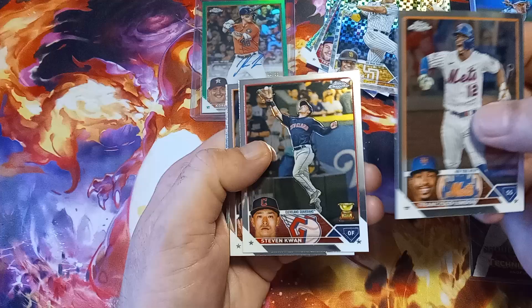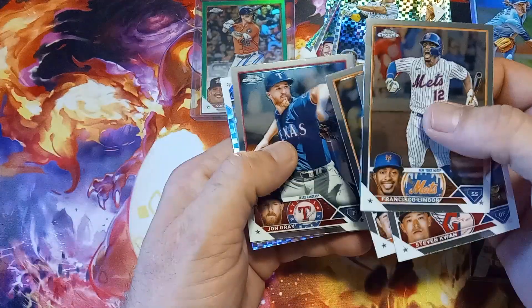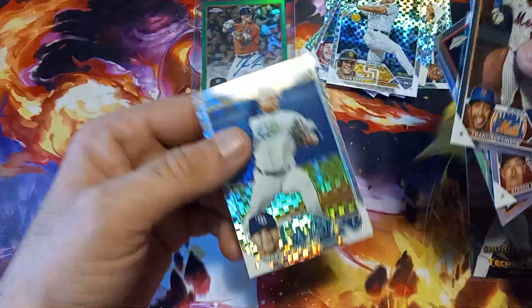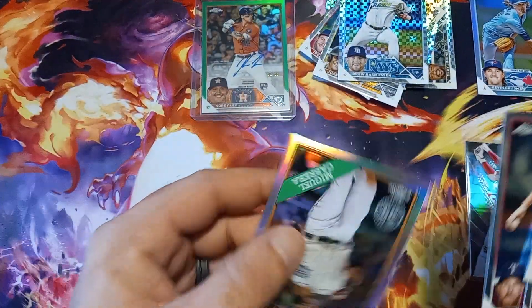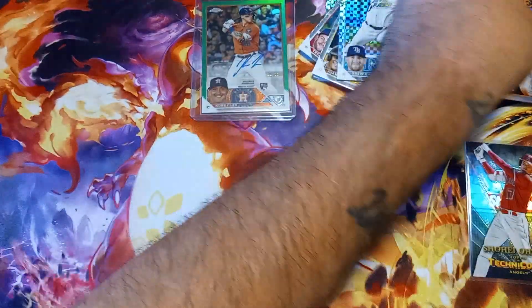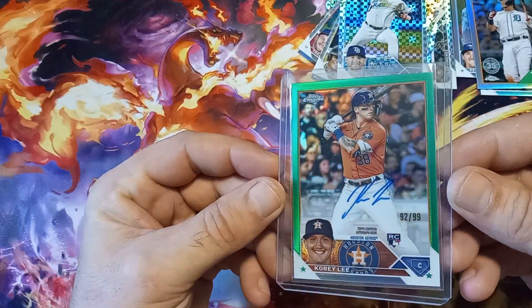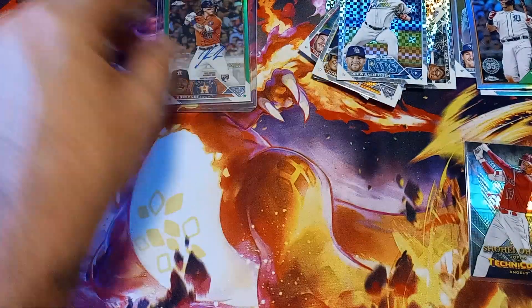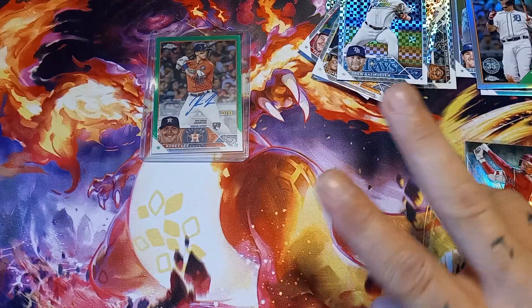Last pack: Francisco Lindor, Stephen Kwan with the gold cup, Spencer Torkelson, Miguel Cabrera, and Drew Rasmussen on the x-fractor. There you go folks — nice hits, of course topping it off with that on-card rookie of Corey Lee numbered to 99. Beautiful card. Thank you guys very much for watching, please hit that like and subscribe — it definitely helps the channel grow. Much love and peace out.